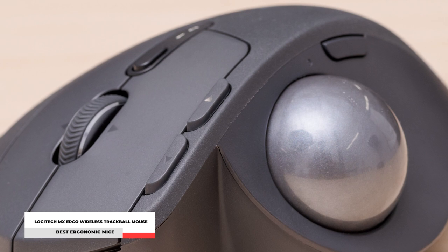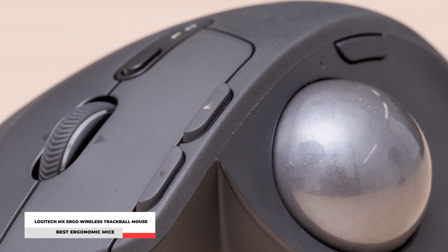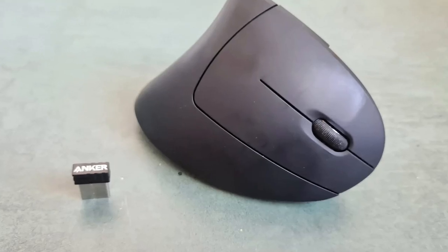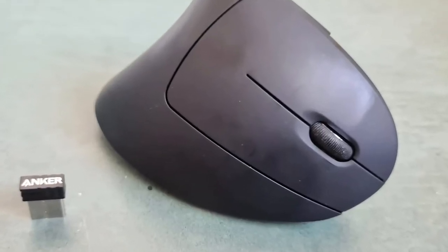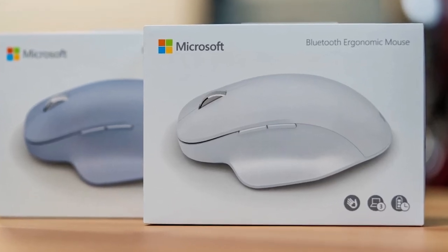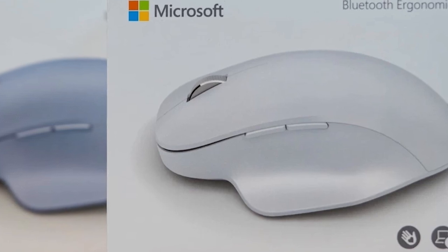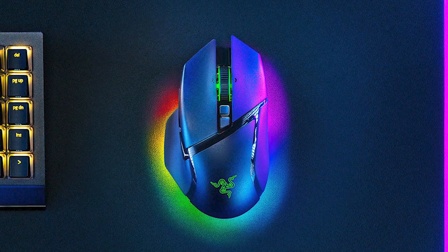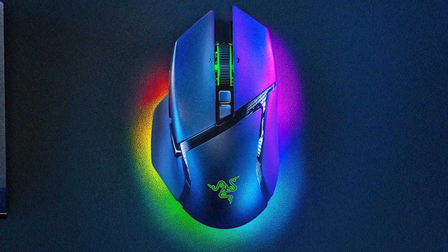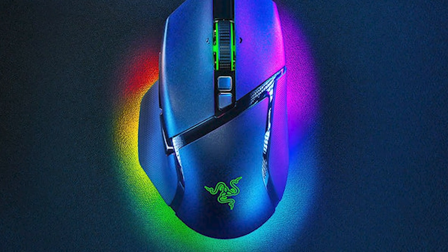Before you start shopping for an ergonomic mouse, here are some key considerations. Among them includes what you're going to use the mouse for — whether simple computer work or gaming — your adaptability to using a non-traditional mouse, and whether you are left- or right-handed. Most mice are intended for right-handed people, but you can always search for ergonomic mice made specifically for left-handed people or ones that work for both. Check out the ergonomic mice we've found to be excellent and take a look at our options when you're ready to buy.